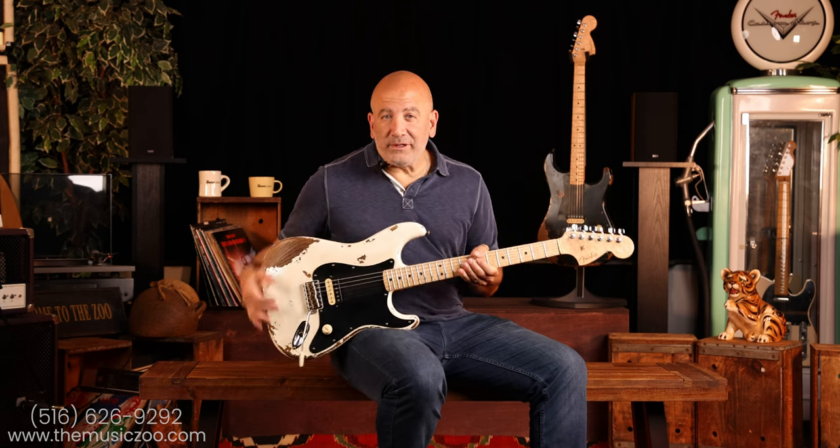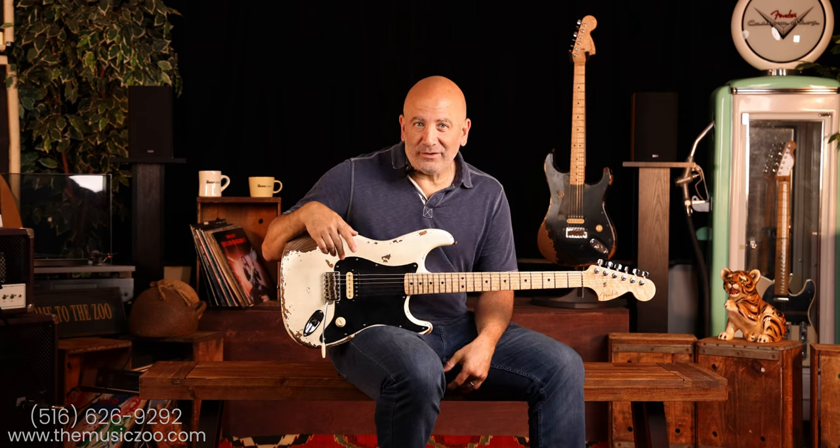Those of you not familiar with Andy Hicks, you soon will be, because he's one of the great new master builders at the Fender Custom Shop — and I'm sure soon to be highly sought after — and we were lucky enough to get this guitar.